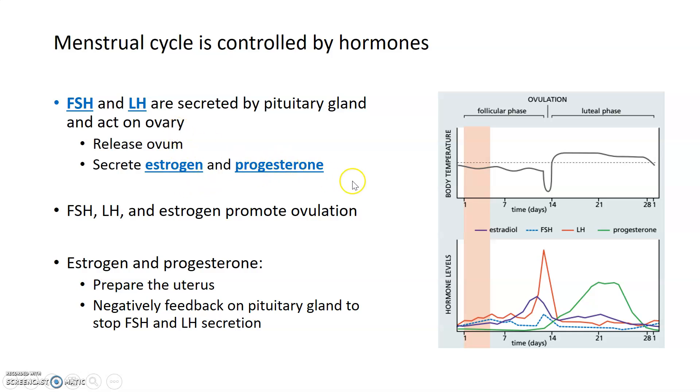Estrogen and progesterone are two additional hormones that have some additional functions. Together, FSH, LH, and estrogen work to promote ovulation, or the release of that egg, from the ovary into the fallopian tubes. Estrogen and progesterone help to prepare the uterus for potential implantation of a fertilized egg, as well as providing some negative feedback, which we'll talk about in a second.